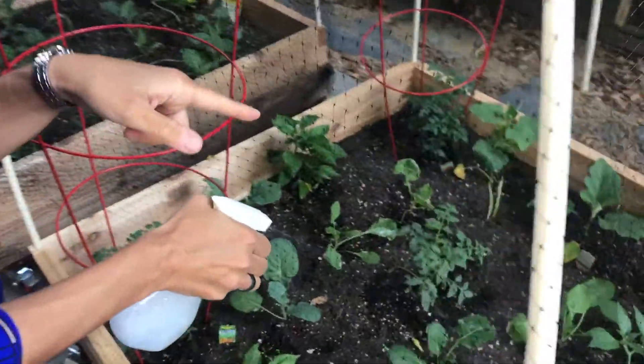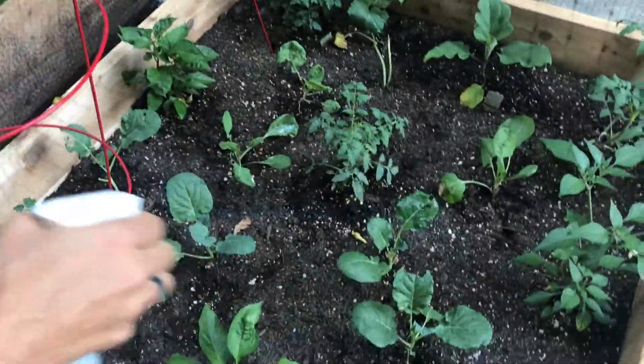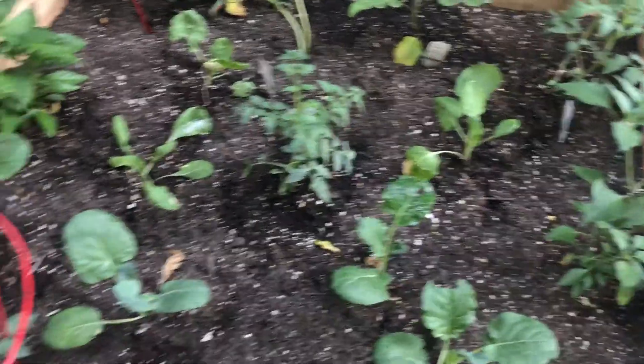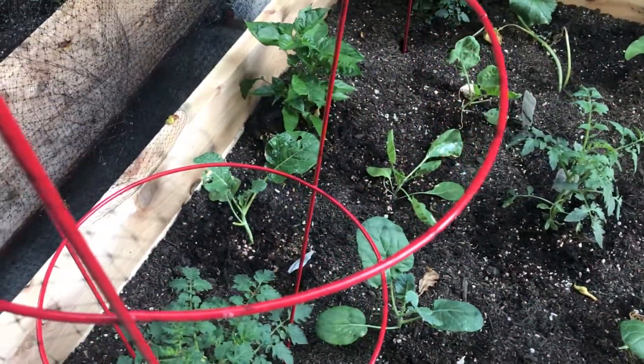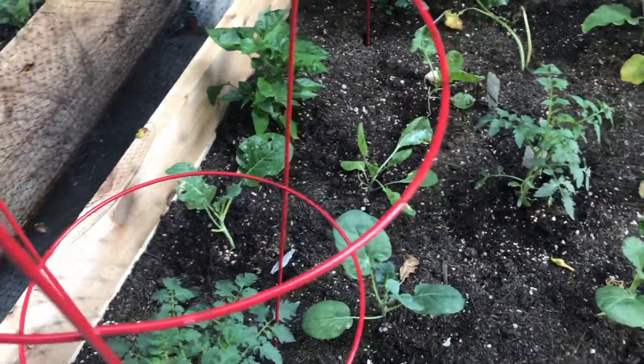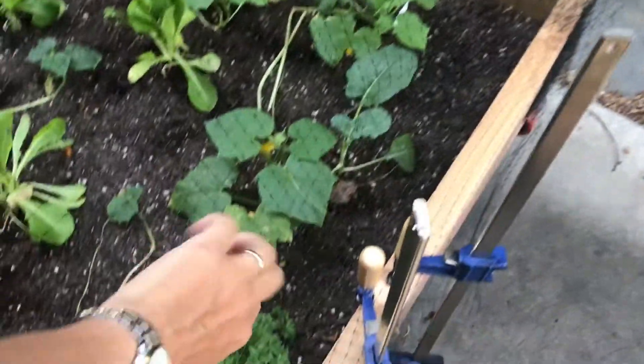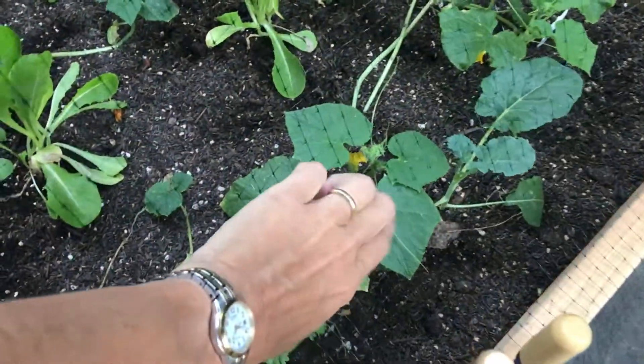The inchworms really like the brussel sprouts, cauliflower, and broccoli, so I always need to make sure that I spray those leaves because they like to eat those. And if you look over here, you'll see that we're growing flowers.